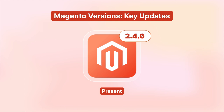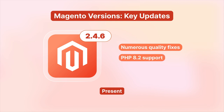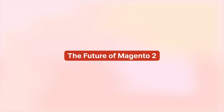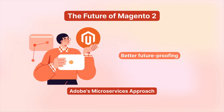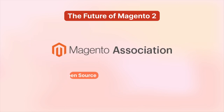Fast-forward to the present, we have the latest Magento 2.4.6. This version offers numerous quality fixes, PHP 8.2 support, and even a new Magento community prioritization process. The future of Magento 2 looks promising, with Adobe developing a microservices-based framework to ensure better future-proofing for Magento. In addition, the Magento Association will maintain and develop Magento open-source, ensuring its sustainability.